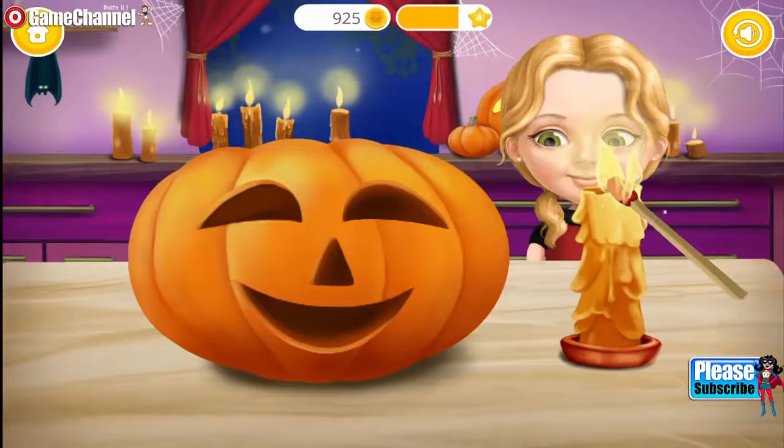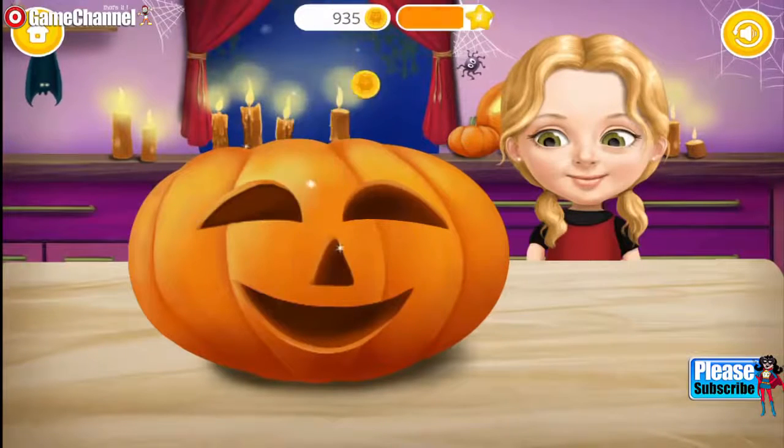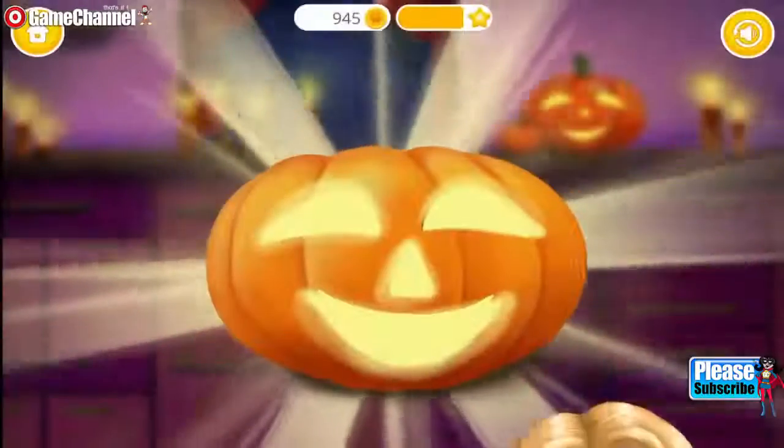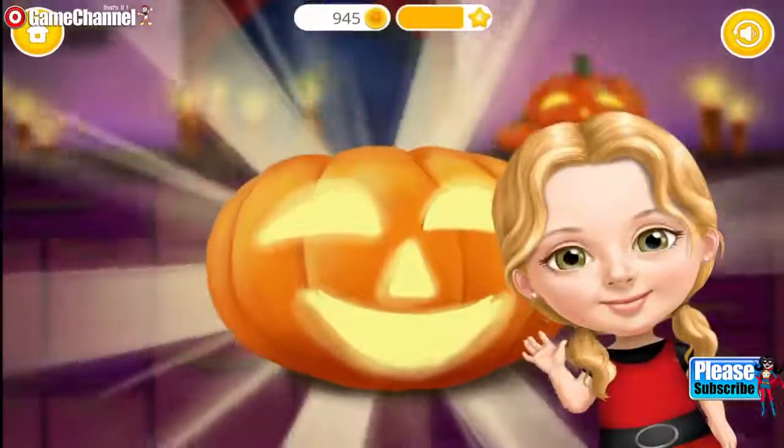Light the candle! Put the candle inside the pumpkin! Yay! Great job! Thank you so much! Our pumpkin looks great!